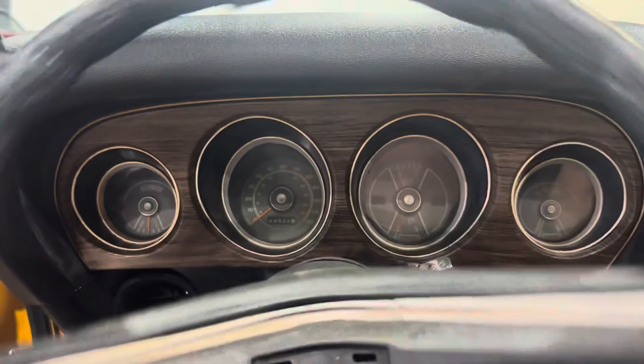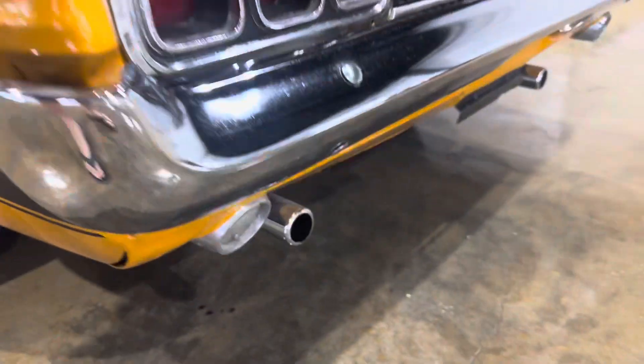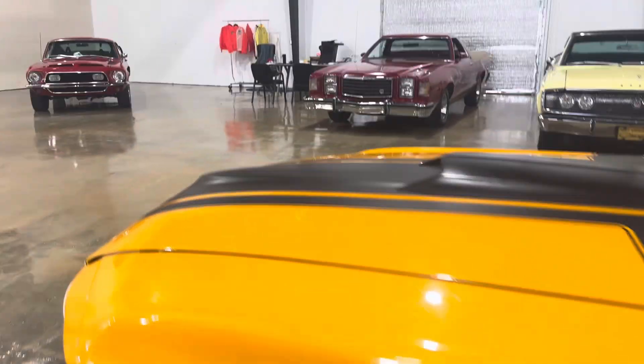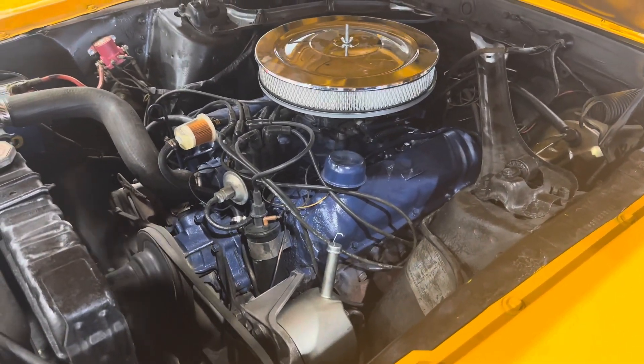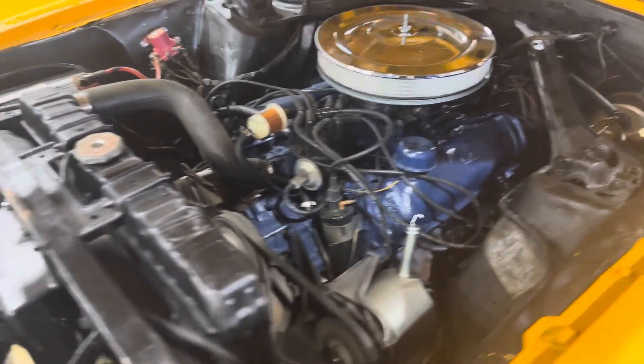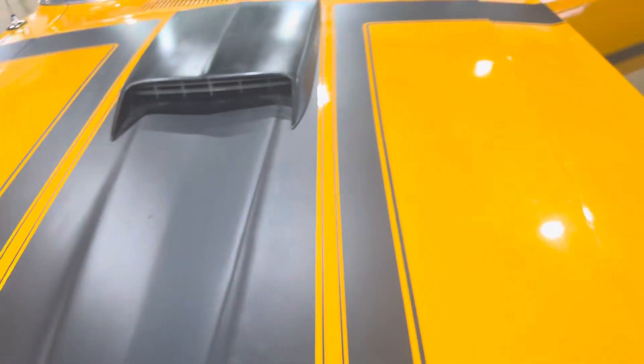We do have power steering, and there's also a brake booster in there for the power brakes. The VIN number is still there on the apron. T-code car — original V8 car.